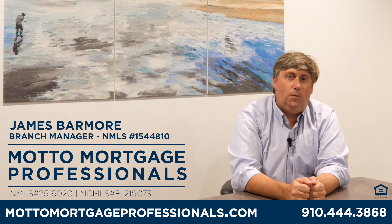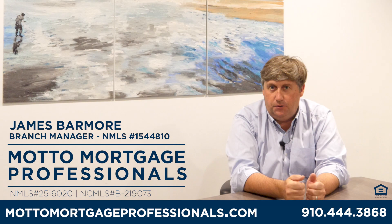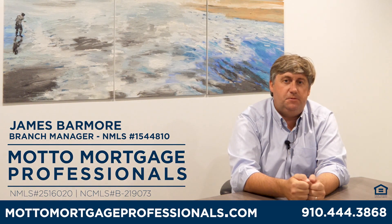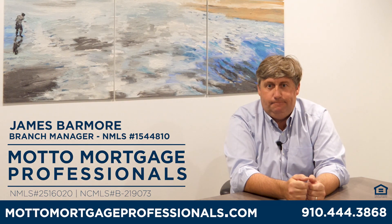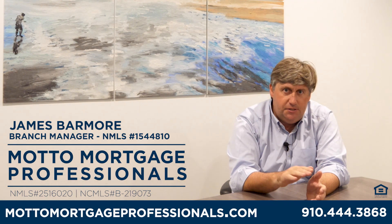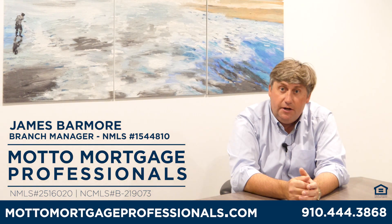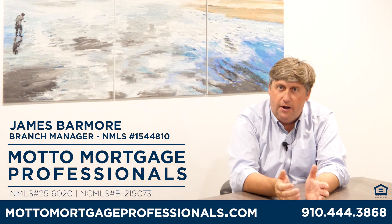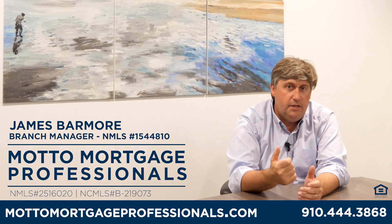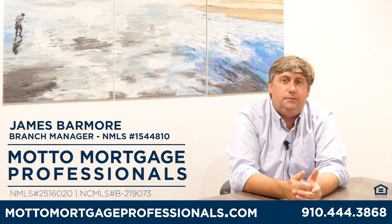This is James Barmore with Motto Mortgage Professionals. Just wanted to give a little insight on what's going on in the markets and what to anticipate from a mortgage perspective heading into the spring season. We're anticipating rates getting a little bit better by now, but we've really continued to see them flatten out. We'll probably still see a rate cut by the end of the year. With that said, there are still a lot of great opportunities and loan programs out there to help first-time homebuyers, investors, and people trying to buy a second home. For any questions, please reach out. Talk to you soon.